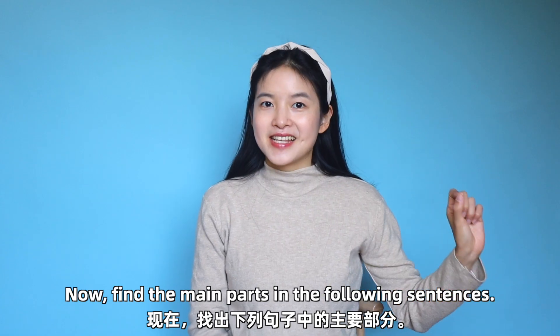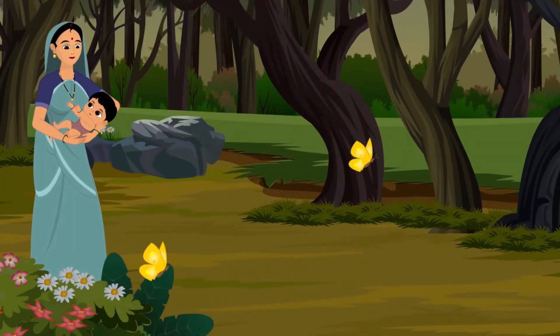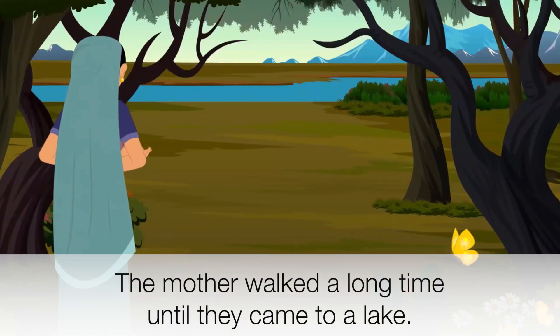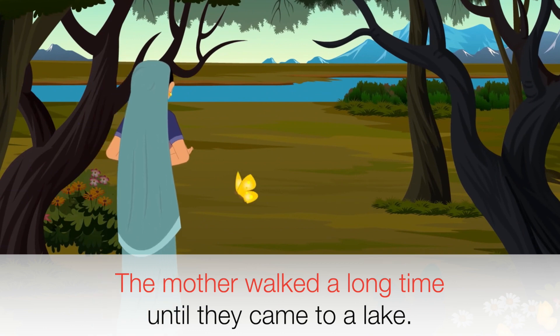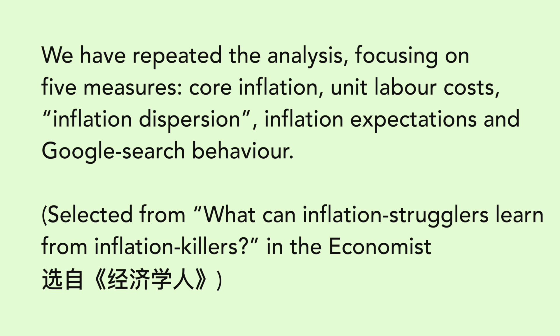Now, find the main parts in the following sentences: 'We have repeated the analysis, focusing on five measures: core inflation, unit labour costs, inflation dispersion, inflation expectations, and Google search behaviour.'